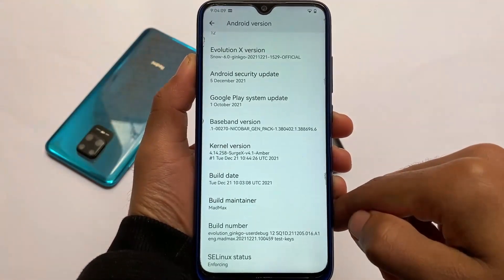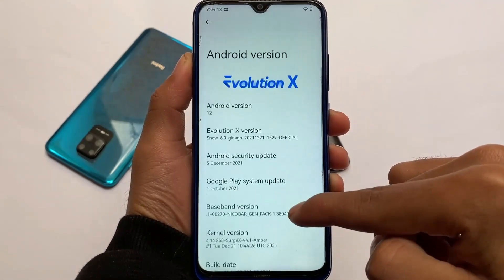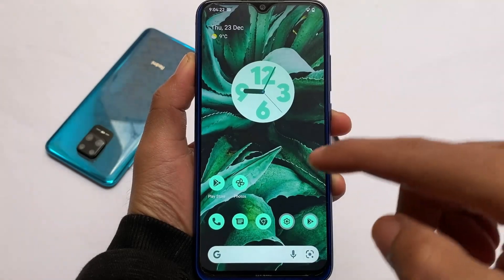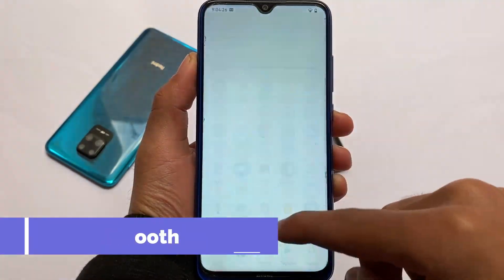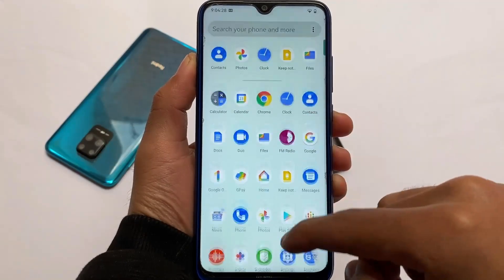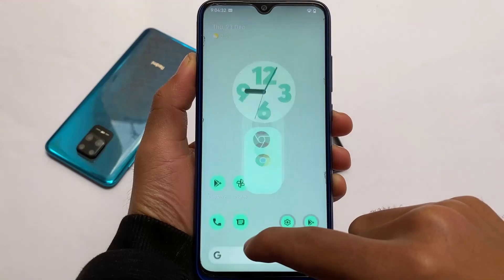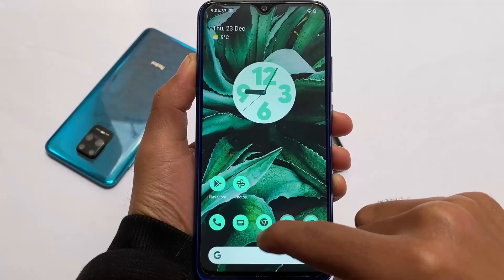Comparing it with Pixel Experience: in Pixel Experience you have the stock feeling, while in Evolution X you have the Surge X kernel included. The default launcher, smoothness, etc. are expectedly good. One thing to keep in mind — if you install Evolution X for the first time, make sure to use it for at least half an hour because it will take some time to adjust.